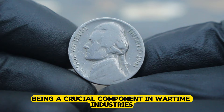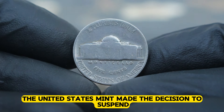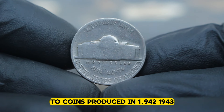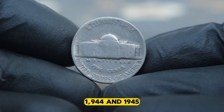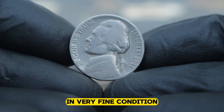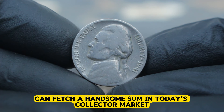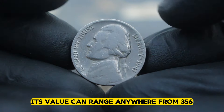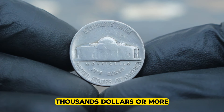With nickel being a crucial component in wartime industries, the United States mint made the decision to suspend the addition of mint marks to coins produced in 1942, 1943, 1944, and 1945. In very fine condition, a 1941 Jefferson nickel without a mint mark can fetch a handsome sum in today's collector market. Depending on factors such as rarity and demand, its value can range anywhere from $356,000 or more.